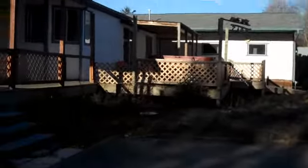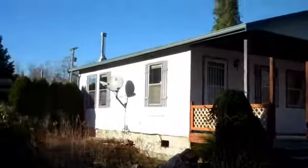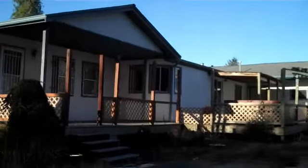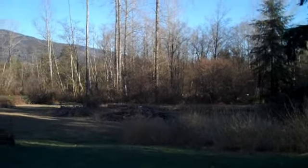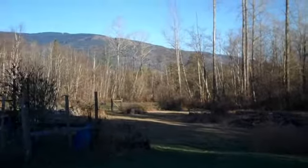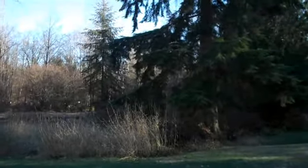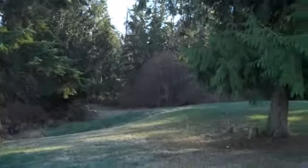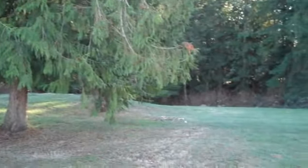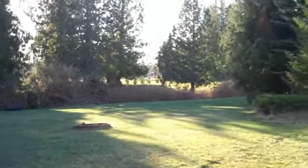There's the back of the home with the large deck, part of it covered. This is the back of the property — it extends back into the trees. Quite enough room for livestock, horses, or other animals if you wanted.